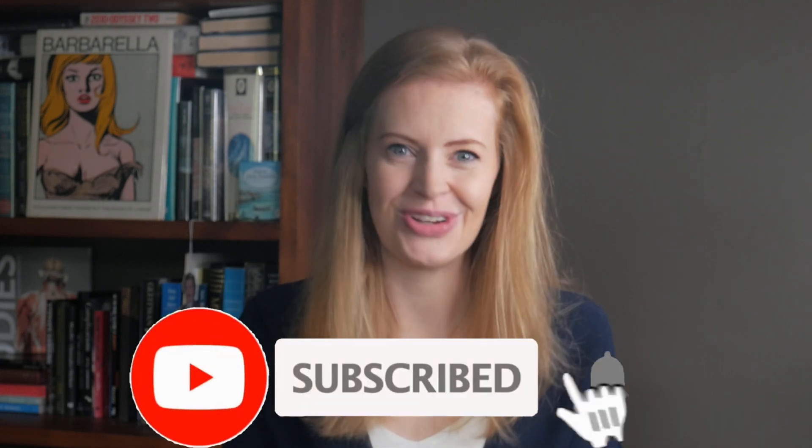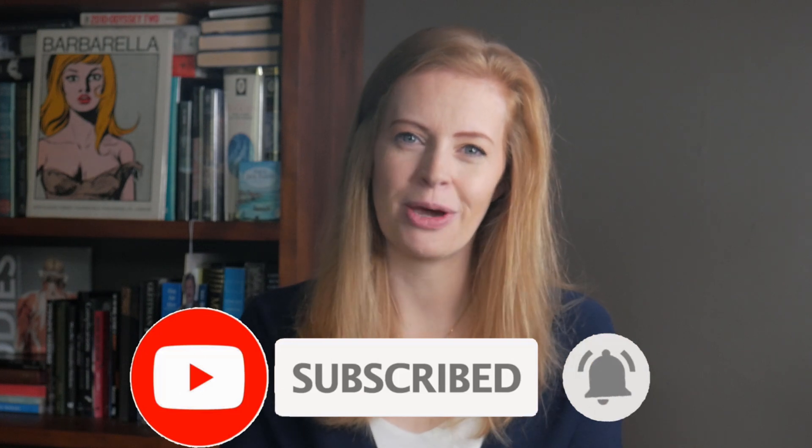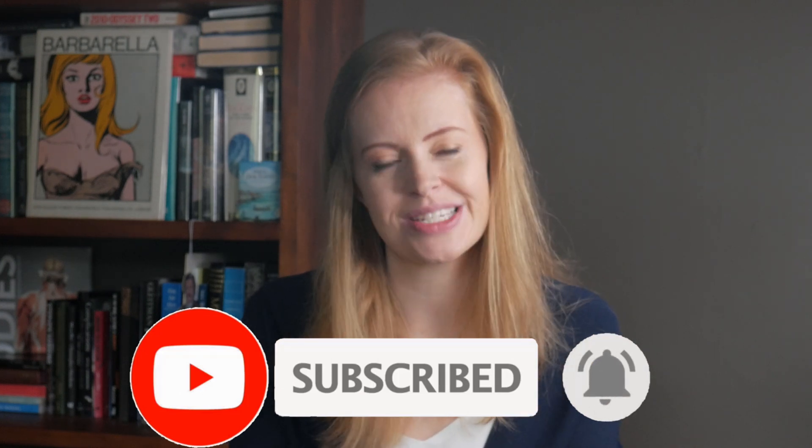Please give this video a like if you found it helpful, hit the subscribe button for new videos every single week, and hit the bell to get notified when I post new videos on Tuesdays. Please let me know in the comments what you enjoyed about this video or what you would like to learn more about. Thanks so much for stopping by.